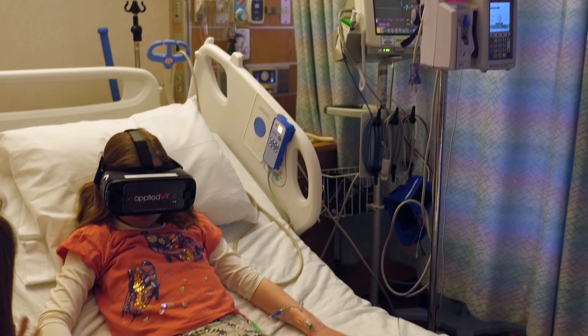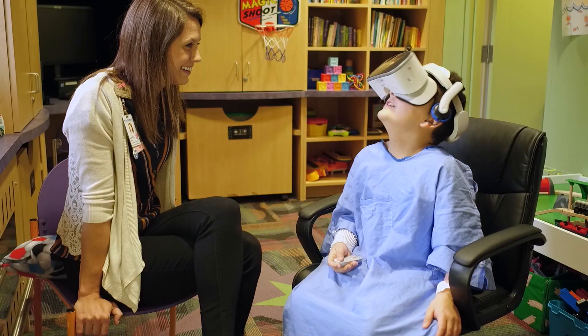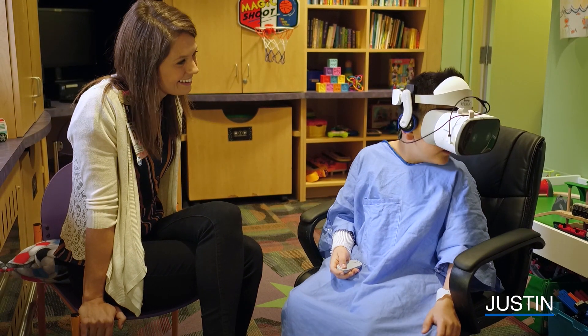We also use it on our inpatient floor with our infusion patients, as well as our inpatients who are experiencing high anxiety or pain. We use it for pain management.